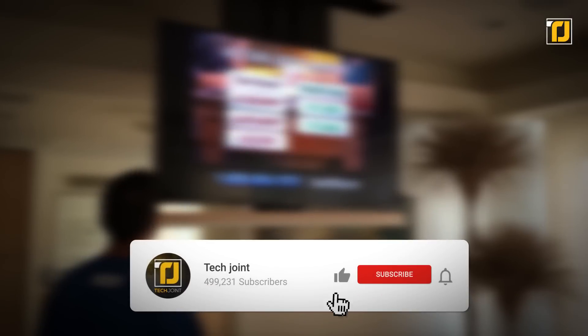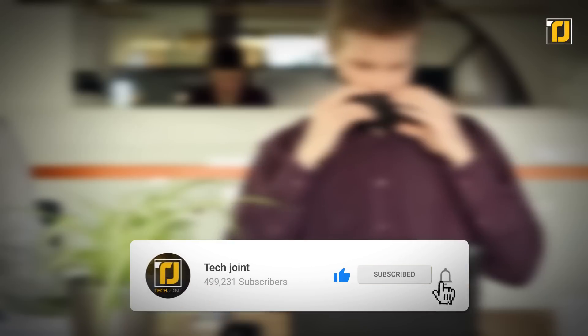Comment down below which of these inventions impressed you the most. Don't forget to like and subscribe to TechJoynt, and we'll see you in the next one.